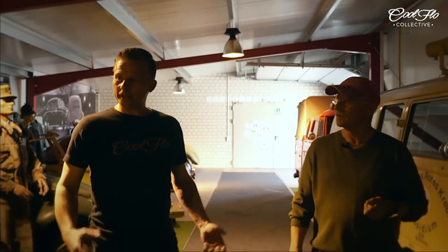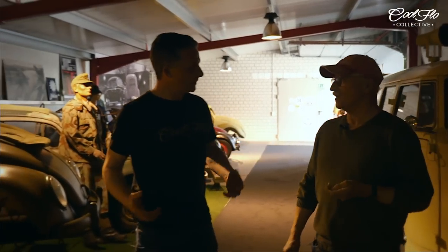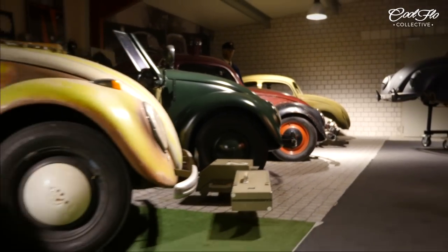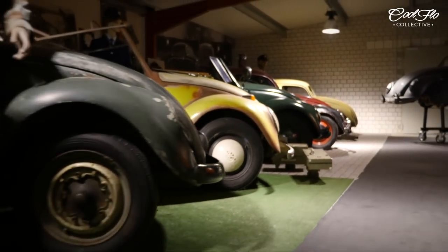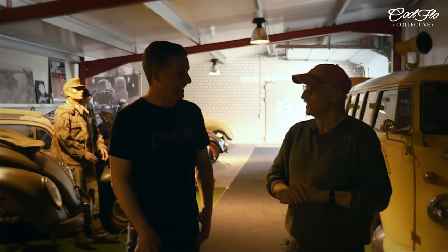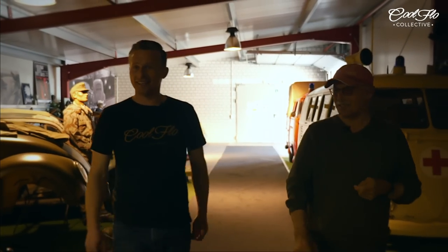So where do you source all these cars? You've obviously got friends all over the world. That's right. But if you've got a son like I've got, he never sleeps — he's always on the internet. He's got friends all over the world, and when he finds something he says, 'Father, there's another piece we need to have.' We're going to catch up with Christian later. I think he's down in the workshop — I spoke to him on the phone and he's going to come up and see us.